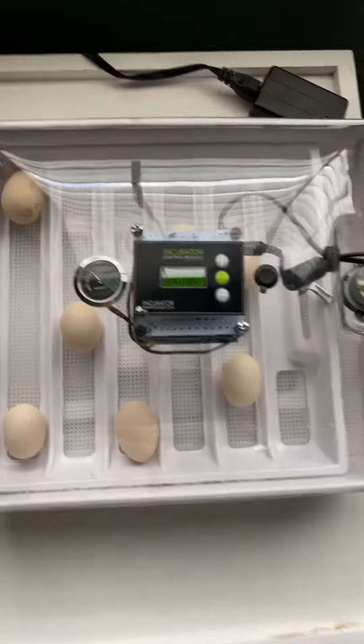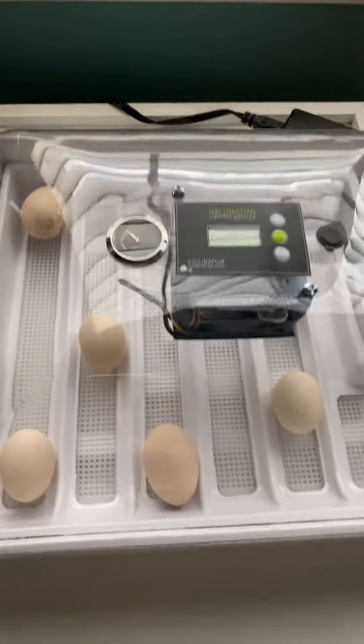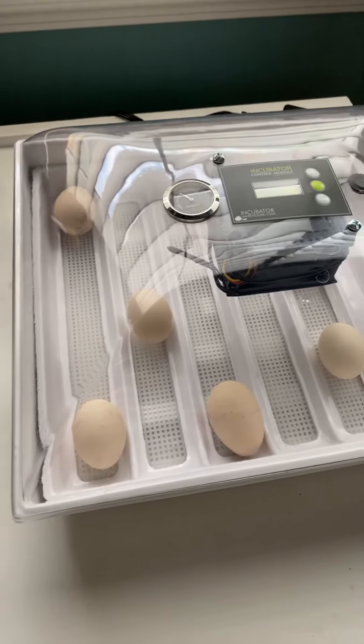Good morning. I wanted to show you all what we have for our classroom — I think you'll be really excited. Let's check it out. There's my dog Jackson. Say hi, Jaxie.